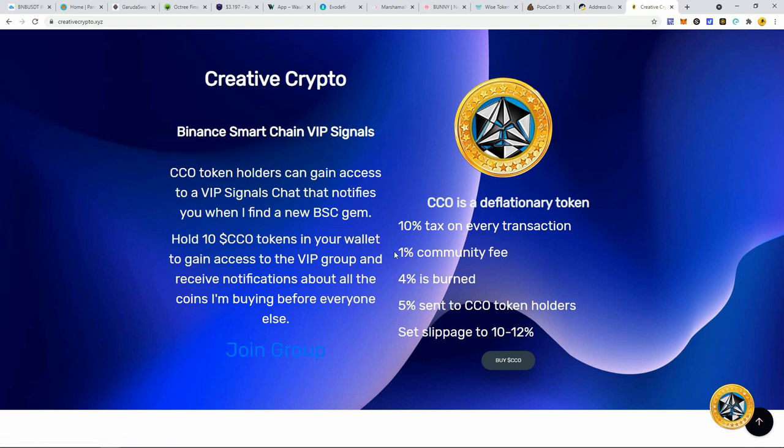This is a deflationary token — 10% tax on every transaction, with a 1% community fee that goes to me because of the time and effort I put in. I'm not going to pump and dump this; I probably won't be selling this token in the near future unless the market cap is high enough to take a little profit. This actually cost me around 1.2 BNB to make the token, build the website, and everything, so I'm currently in the hole.